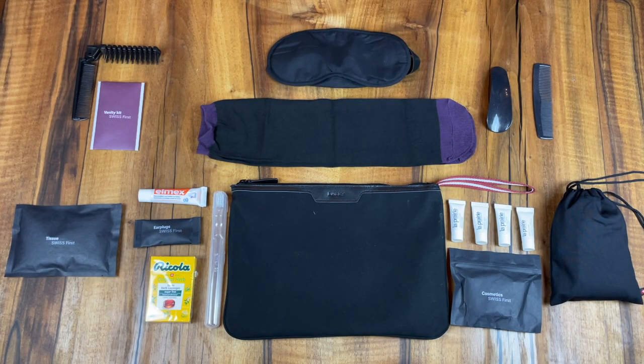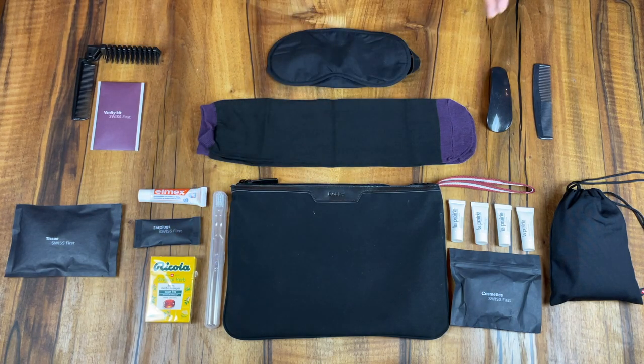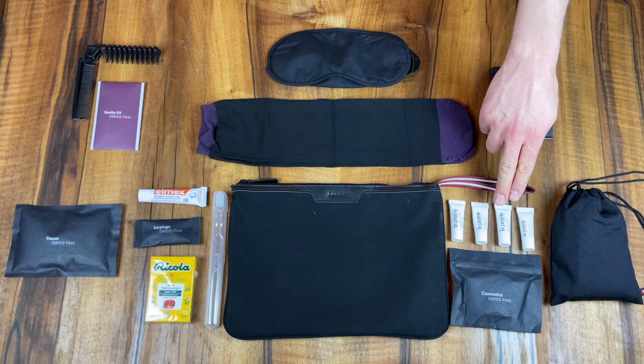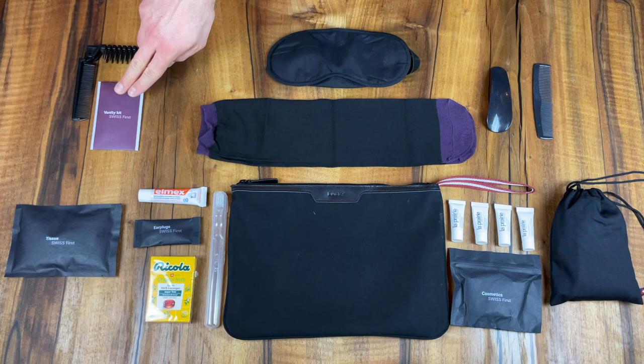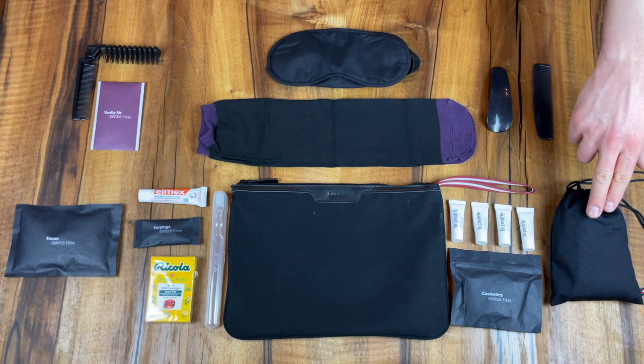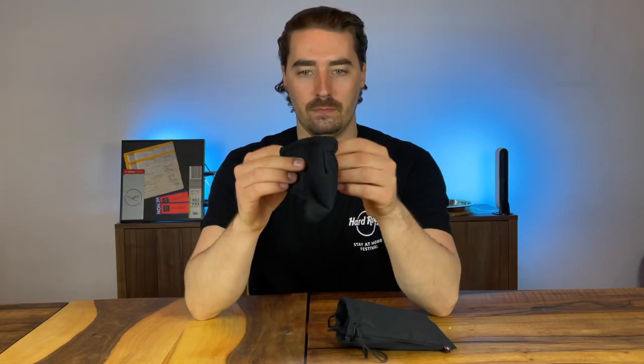Thanks for making it this far. You might have noticed that I didn't show you the first class amenity kit — I forgot to do it mid-flight. So let's check out the contents: eye mask, socks, tissues, toothpaste and toothbrush, earplugs, Ricola lozenges, four different cosmetics from La Prairie. For the male version: a shoehorn and a comb. For the female version: a brush and comb combo and a vanity kit. The final piece that really surprised me is in this pouch — it contains three Swiss-branded face masks that are very comfortable, adjustable, washable, and come with test results from a Swiss testing facility.